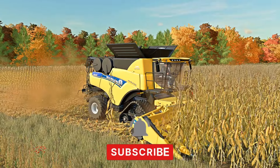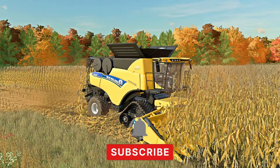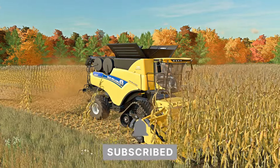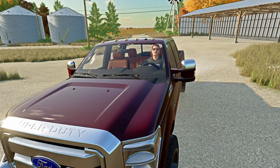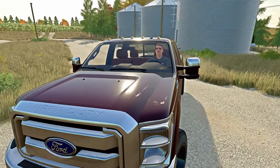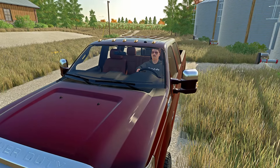Secondly, make sure you guys are subscribed to the channel. Click that subscribe button if you haven't already, and don't forget to hit that bell notification so you get notified whenever I upload my next video. And finally, make sure you guys share this giveaway with your friends — the more the merrier. Spread the word and you'll also get a bonus entry for each of your friends that enter through the link.